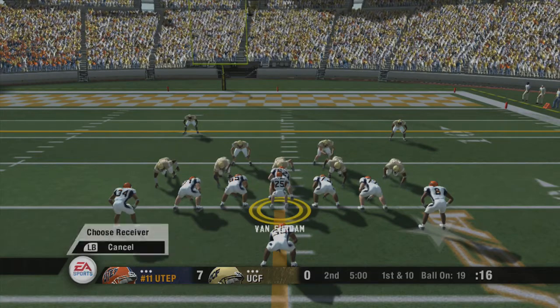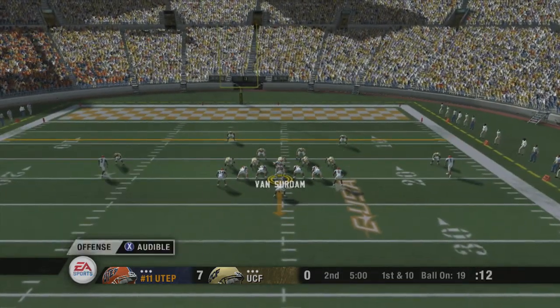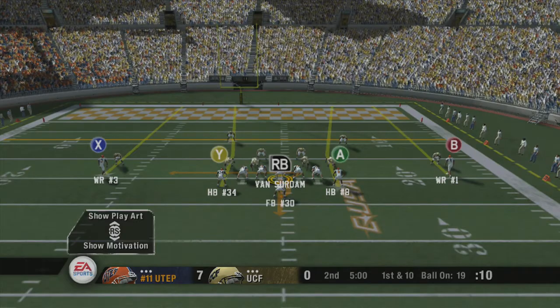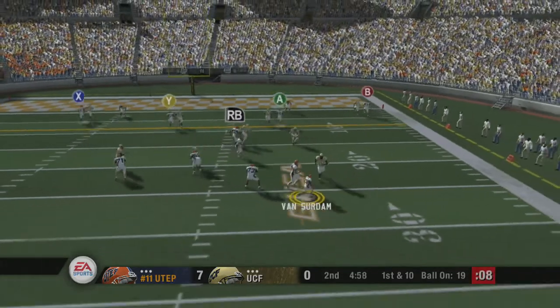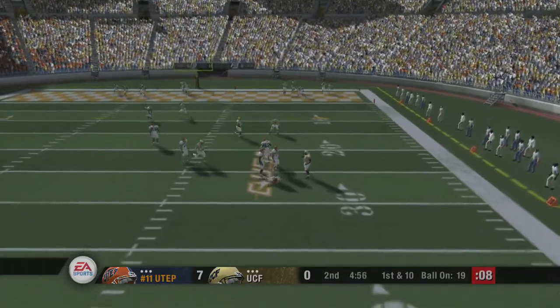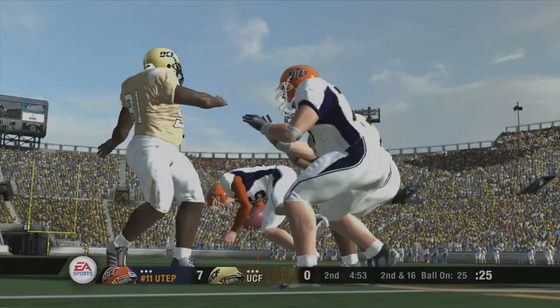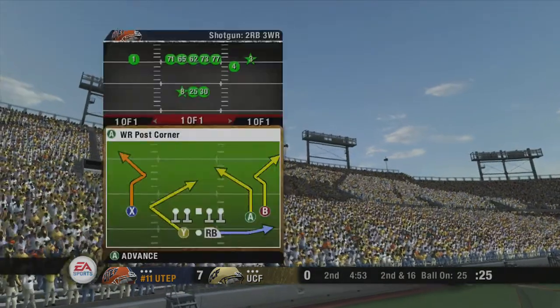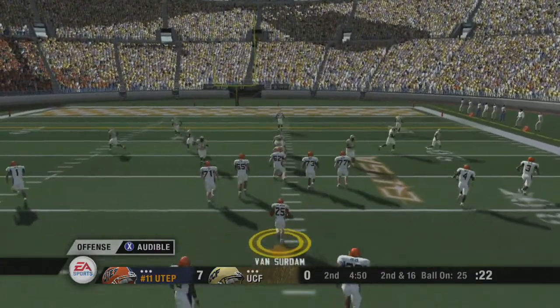The defense sets up with five defensive linemen. Number 25 changes the play at the line. First down — look at the throw, he rolls right, and he can't get away from the pressure. He'll feel that one in the morning. You bet he will. I mean, just look at that guy that sacked him — he's a monster. I could have sworn I felt the earth shake when he hit the ground.